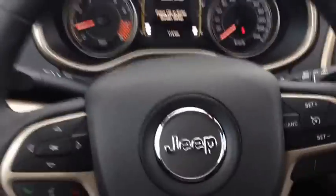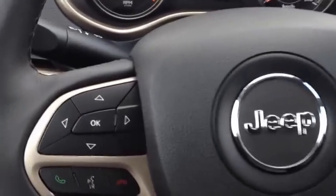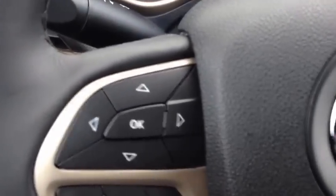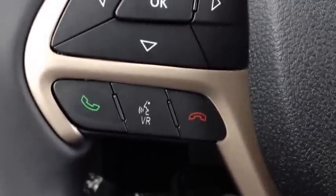I'm going to show you the steering wheel now. This is the same steering wheel as a Grand Cherokee, so you know you're getting full luxury. We have onboard computer controls, cruise control, and voice recognition and Bluetooth. Very cool.